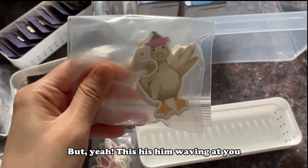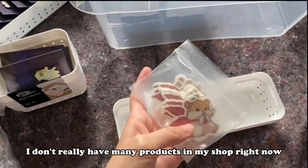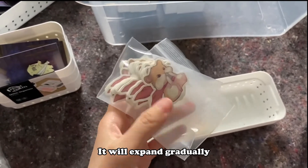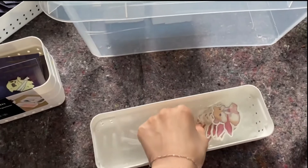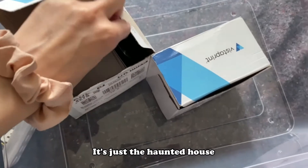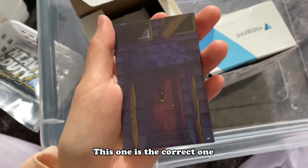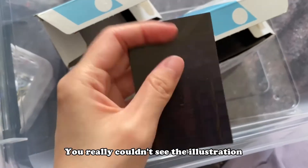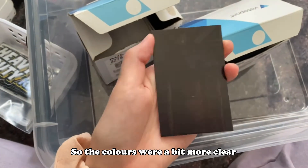This is him waving at you and wearing a little flower hat. As you guys can see, I don't really have many products in my shop right now — it doesn't have to be grandiose to begin with, it will expand gradually. Lastly, I have some packing cards for the ghosts — it's just a haunted house. I got them printed twice because the first batch were too dark. This one is the correct one and that one is the darker one where you couldn't really see the illustration, so I had it reprinted so the colors were a bit more clear.